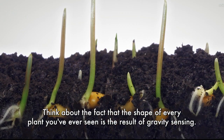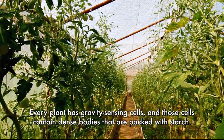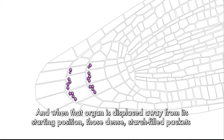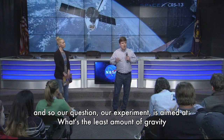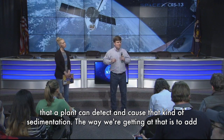Think about the fact that the shape of every plant you've ever seen is the result of gravity sensing. Every plant has gravity sensing cells, and those cells contain dense bodies packed with starch. When that organ is displaced away from its starting position, those dense starch-filled packets fall to the lower wall of the cell. What we don't know is much about what happens after that, and so our experiment is aimed at what's the least amount of gravity that a plant can detect and cause that kind of sedimentation.